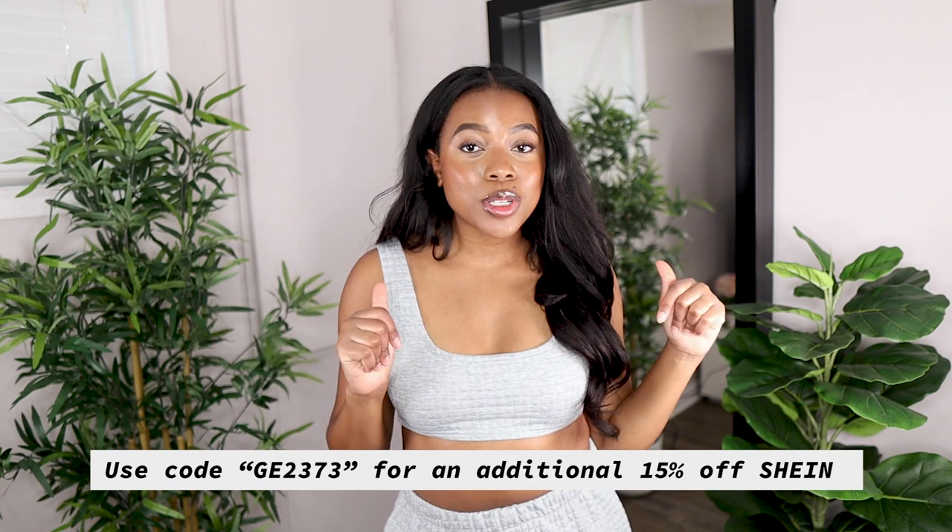This video is sponsored by SHEIN. They're having their 11/11 big sale coming up, and I also have a discount code for you guys to save even more money — it'll be on the screen and in the description box below. Take this opportunity if you've been eyeing something on their site or if you see something in this haul you like, snatch it up while you can.